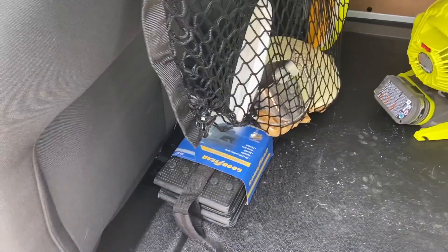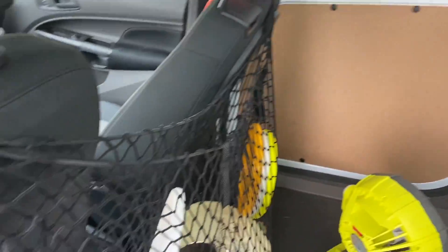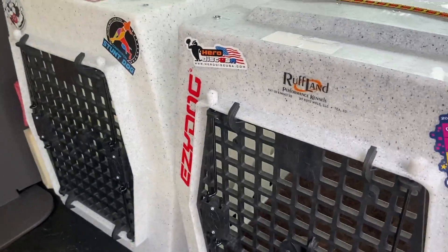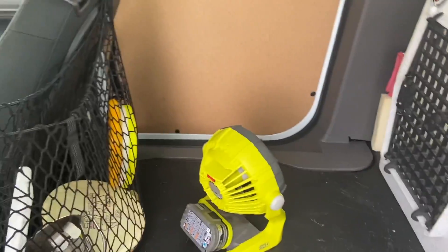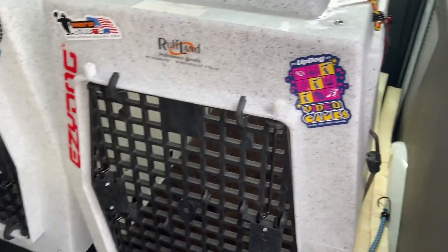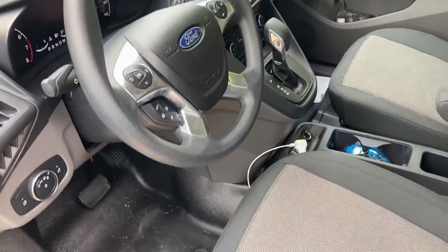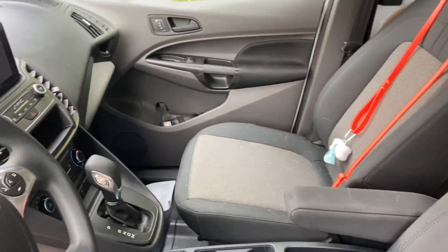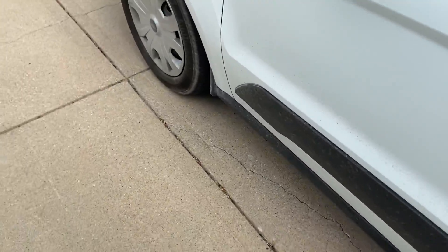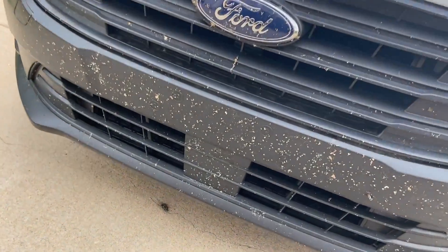Now that I pulled it out of the garage, here's a slightly better look at the inside with some more natural light. It was frankly just way too hot to do the whole thing outside today. And here's a better look at the front too — my favorite part is that I really haven't even driven it that much and the front is already covered in bugs.